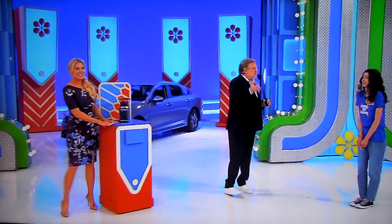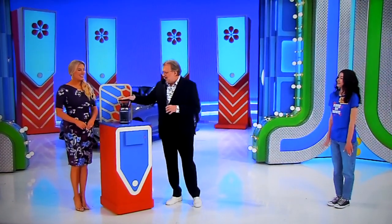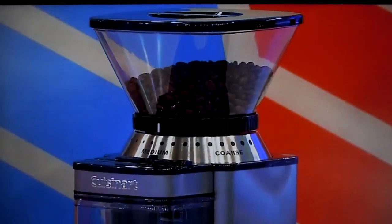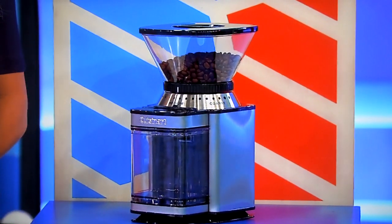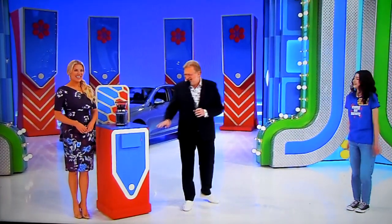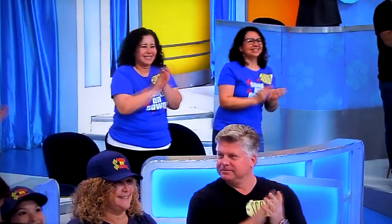Here's how you win picks. You have to know some prices — are you a big shopper? Yes? Good, this will help. This is a coffee bean grinder that has an 18-position grind selector — 18 positions: coarse, extra coarse, fine, extra fine, medium. $60 — true or false? True. It is true. That's right, you got a pick already! You have a chance to get in this car. Congratulations.